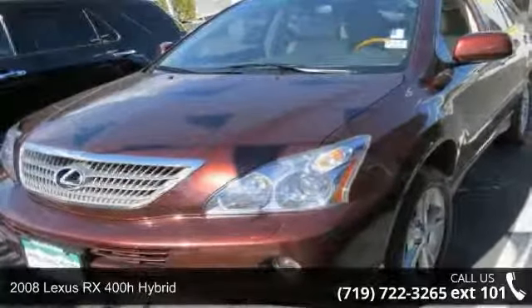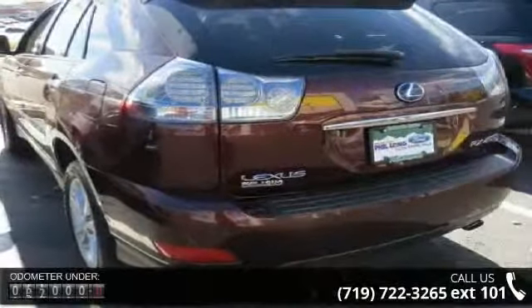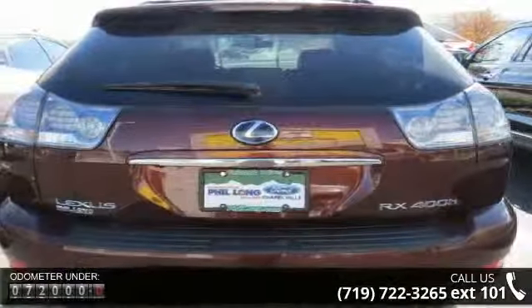Check out this 2008 Lexus RX 400H Hybrid. Don't miss this great deal on a luxury vehicle. This vehicle comes with a reliable six-cylinder engine connected to a smooth-shifting automatic transmission.